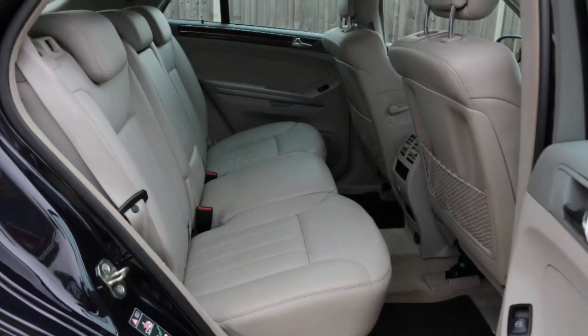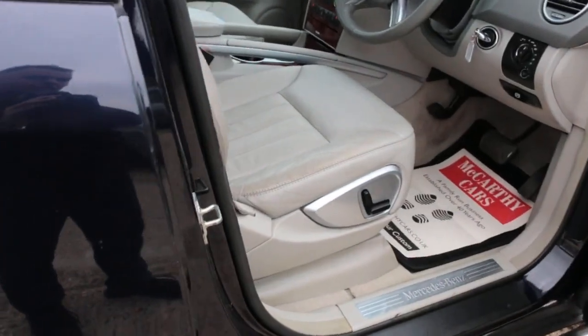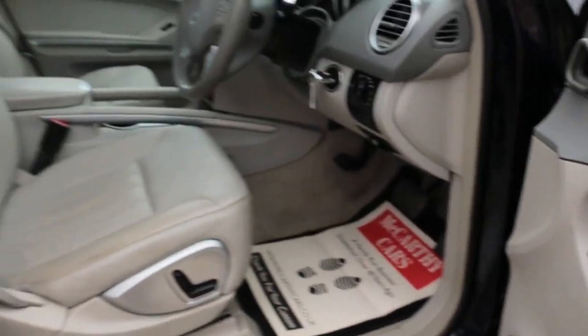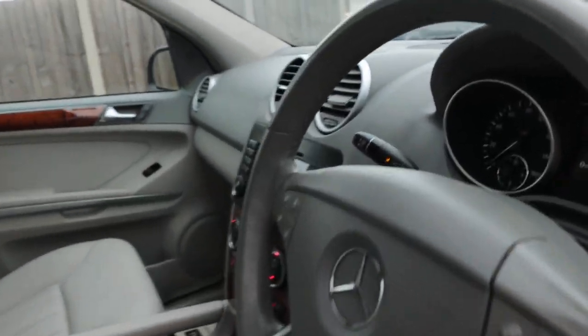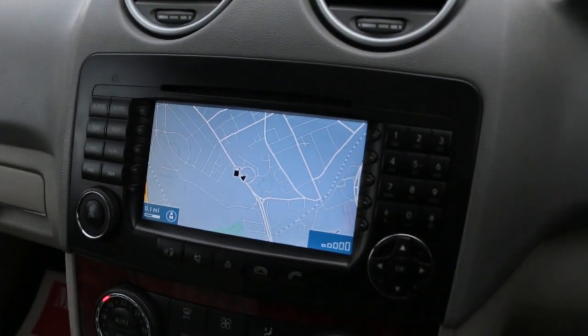The car has leather interior, electric seat, electric folding mirrors, front auto headlights, electric sunroof, aux connection, and satellite navigation.